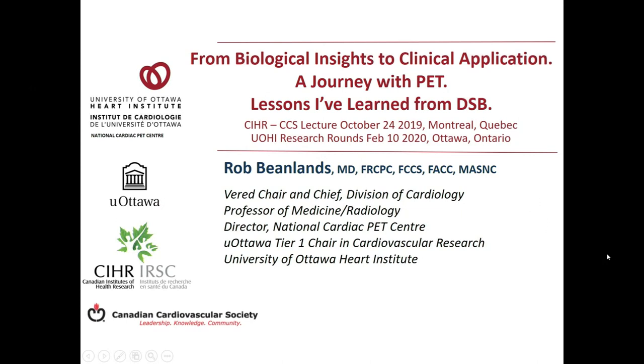My father would be proud and my mother would believe those kind compliments. As Peter mentioned, I'm going to take us through some of the journey that we've had with PET here at the Institute, and then talk a little bit about the future. Along the way, I'm going to use some quotes from things I would often hear from Dr. Don Beanlands that have inspired me along the way.